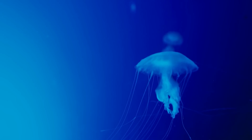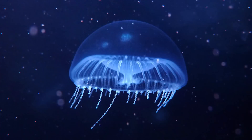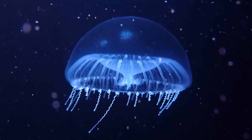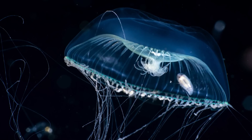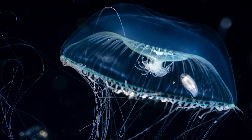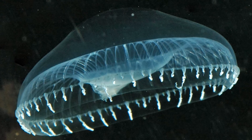This jellyfish has a protein called GFP — green fluorescent protein — inside its body that allows it to emit a glow, often described as an eerie or ghostly light. It uses bioluminescence in a variety of ways: it can attract prey, communicate with other jellyfish, and confuse predators.